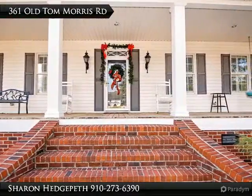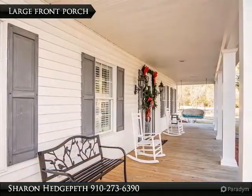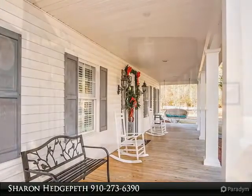Spacious living room with hardwood floors. Open kitchen with an island, plenty of cabinet space, eating area, and formal dining room. Master suite downstairs features a full bathroom with garden tub.